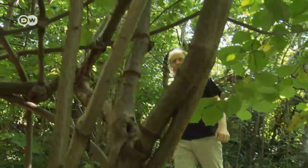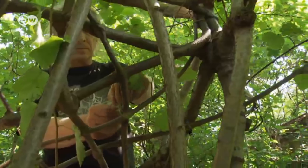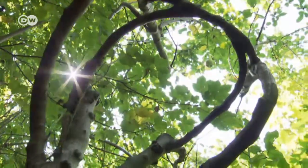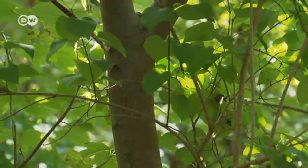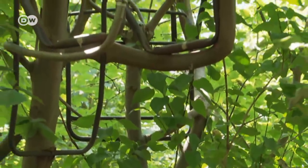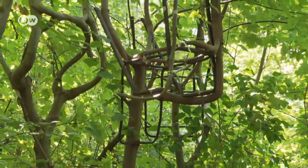Bernhard Schmidt came up with the idea of growing these unusual tree creations in 1996. There are more than 50 seats growing here in this chair tree park at different stages of maturity. The artist controls the shape using old chair frames that he hangs from the branches. The branches get bent into shape when they're still thin and then held there until they get thick.